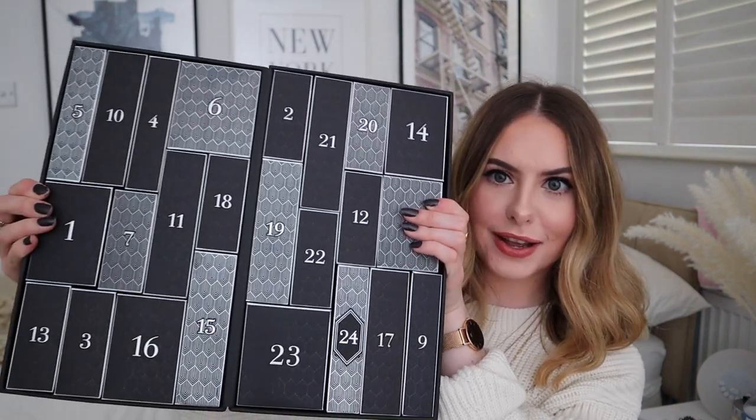If this isn't already sold out, I will link it below so you can check if it's still in stock. I have no idea if this is a 25-day or a 12-day advent calendar. The only thing we can do is follow the instructions on the box and open here. I thought it was going to be 12. Opens flat like this.